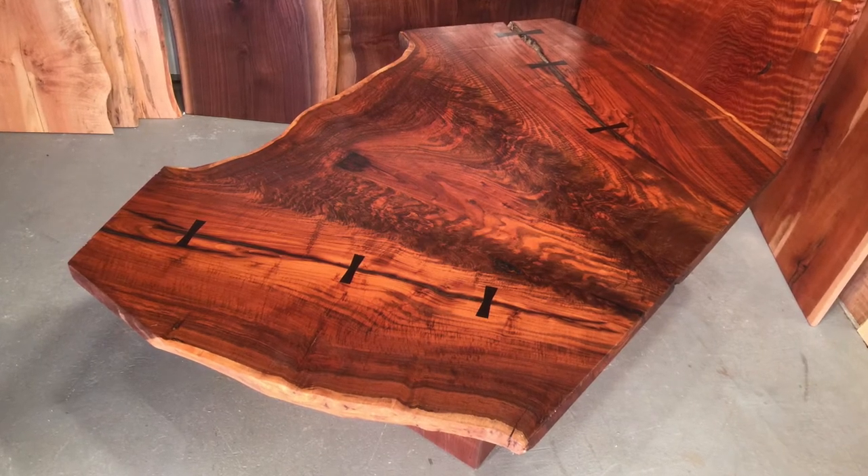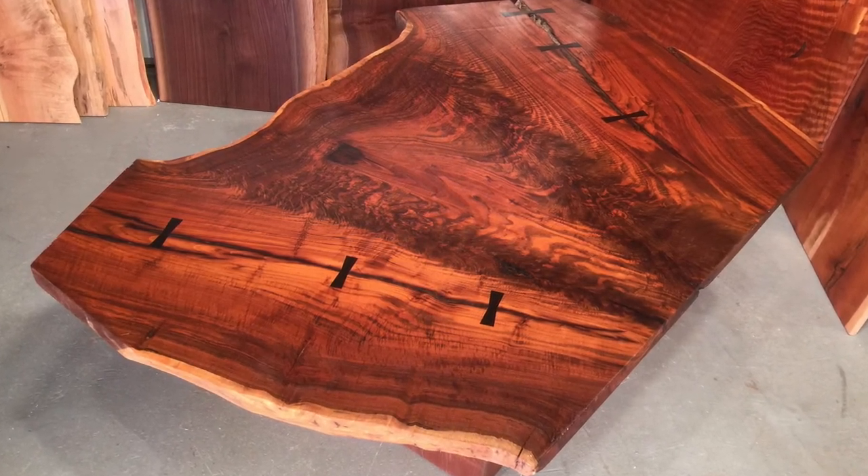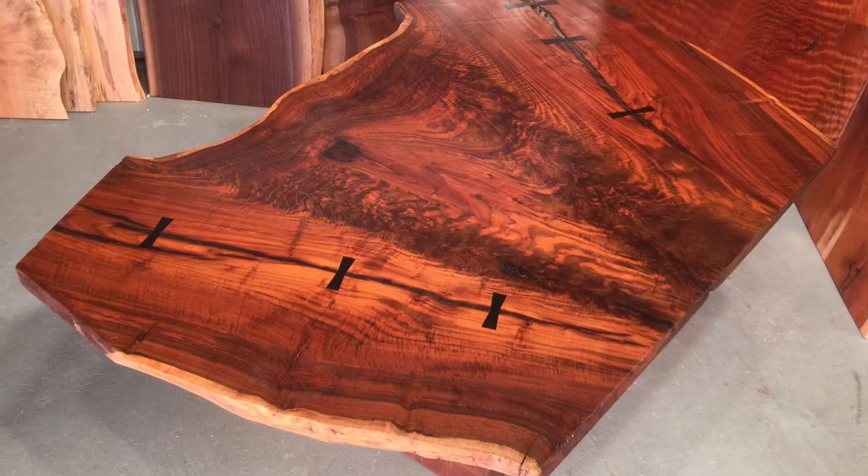This is a beautiful piece of salvaged wood from Chico, California, with live edges. It's a walnut crotch with inlaid ebony butterflies.